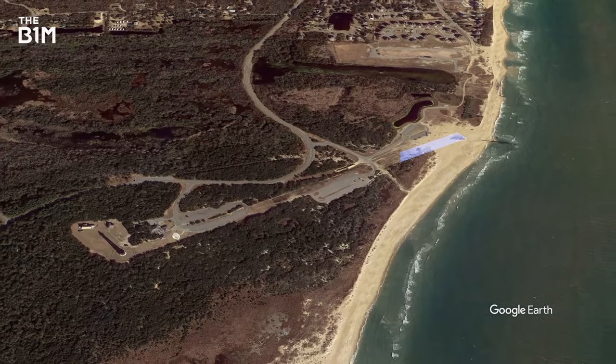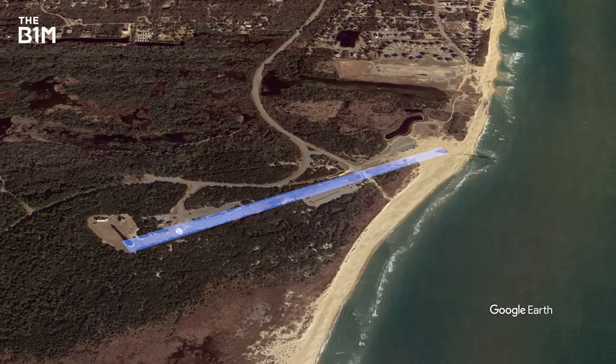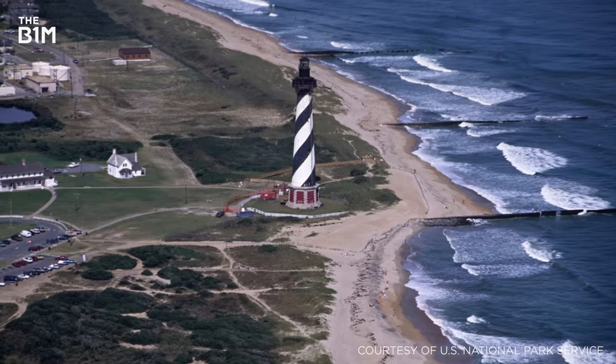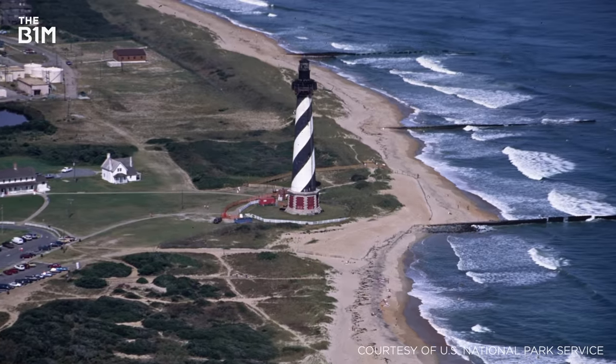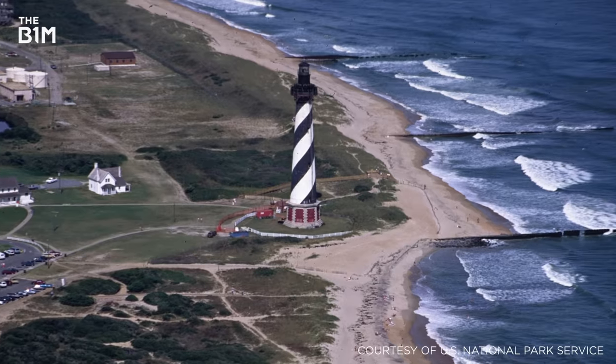the 64-metre, 4,380-tonne Cape Hatteras lighthouse was physically moved by nearly a kilometre. Costing the national park US$12 million, critics said the endeavour would prove impossible and waste money. There was even a last-minute injunction to try and stop the move.